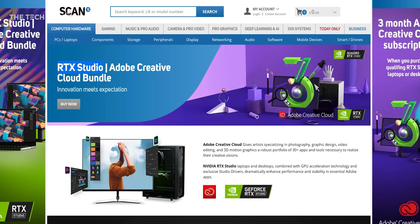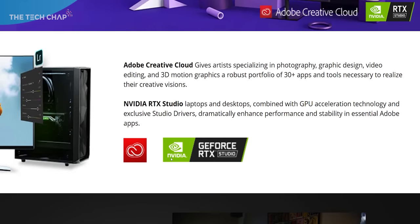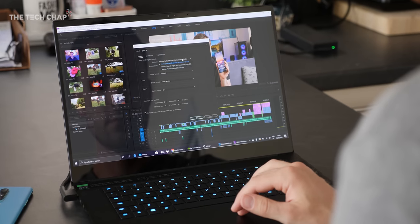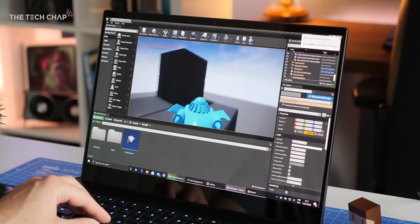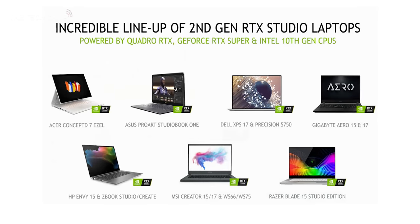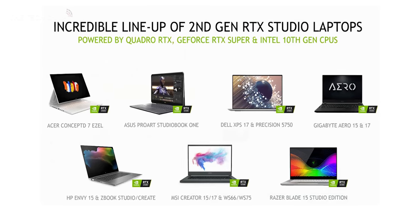Because if you're anything like me, you've kind of heard of it and maybe seen this studio logo pop up a few times but weren't really sure what it meant or what difference it makes. So long story short, these studio laptops are designed for creators essentially — people like me, I guess, because I'm a full-time YouTuber — as well as artists, designers, game developers, engineers, you name it. And here's just a few examples of the latest 2nd gen NVIDIA Studio laptops, and there's more coming out all the time.